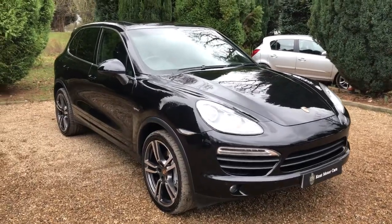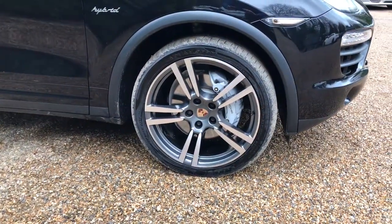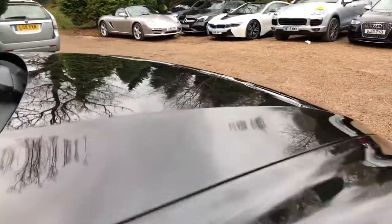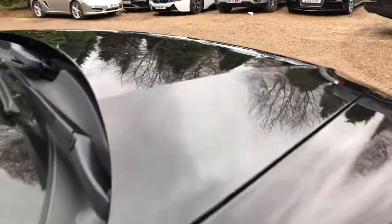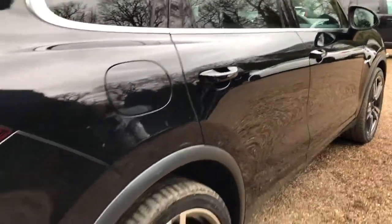It's got some really nice features. Starting off, turbo diamond cut wheels. These have got Yokohama tyres on all four corners, with plenty of tread left on those. The paintwork on this car is in really nice condition, as you can see by the reflections of the trees. Working our way down this side, paintwork is in really nice condition too.